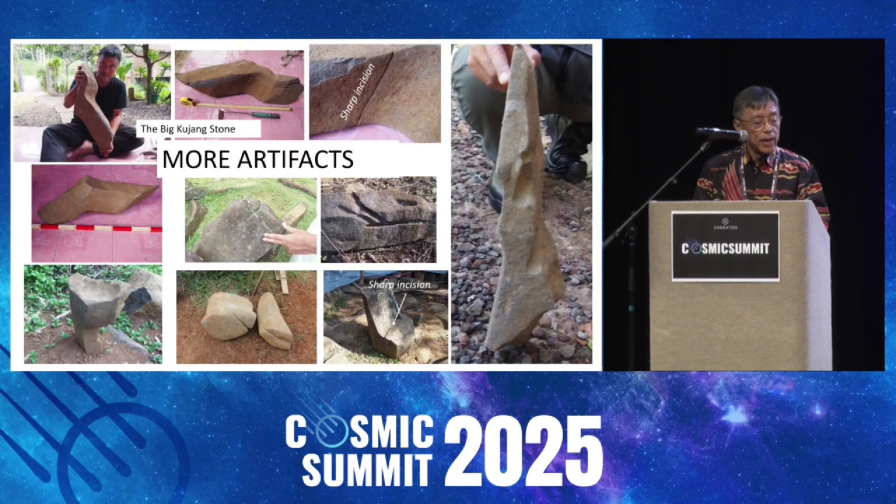Here's more artifacts. That big artifact looks like a columnar rock, but it's bent sharply. So it's not happening in nature. And there are lots of tool marks.